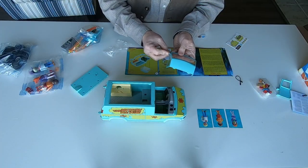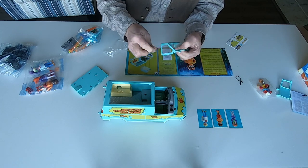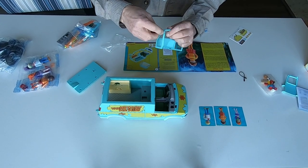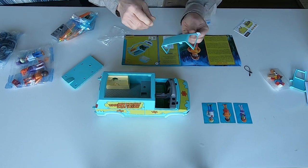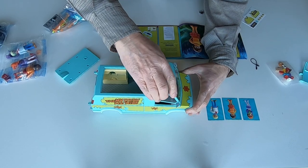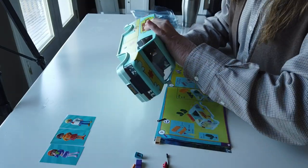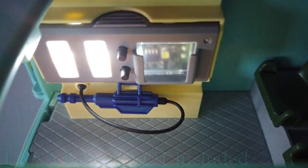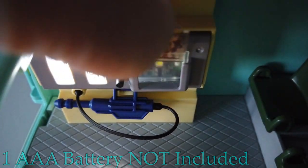Most of the assembly is pretty basic — snapping on side-view mirrors and assembling seats is all pretty simple. Snapping the Monster Monitor into place is also very simple, and it's a pretty neat accessory that lights up and includes various slides that can be put into place and viewed.